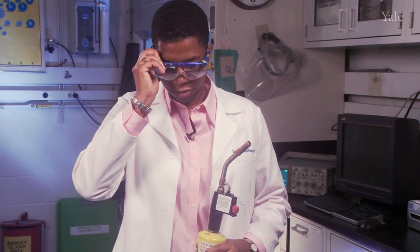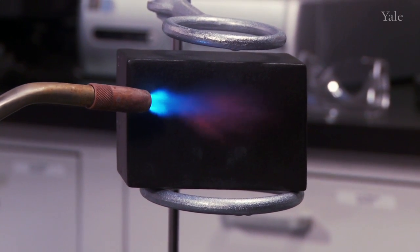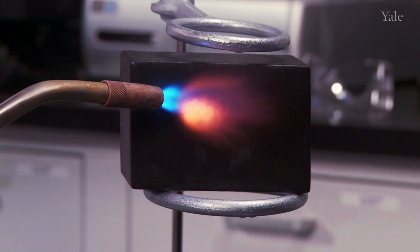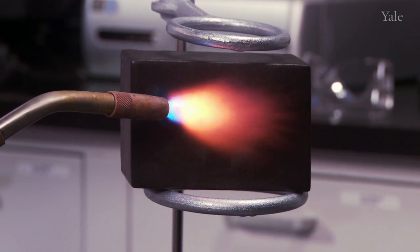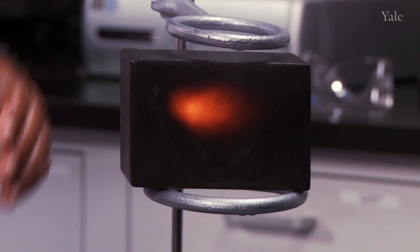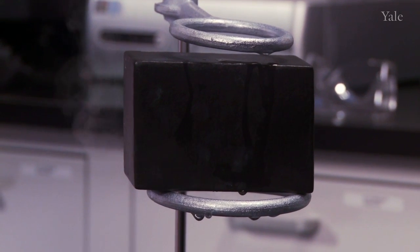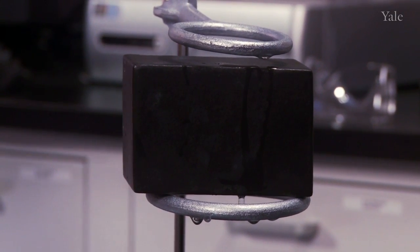Let's look at the space shuttle tile in action. Here's a space shuttle tile, and here's a blow torch. I'm going to heat up the space shuttle tile, and you're going to see that it gets red hot. Watch this. You can see that red spot — that's a really hot spot on the space shuttle tile. If you don't believe it's hot, watch this. Wow, that tile is hot, because when the water hit the surface, it sizzled.